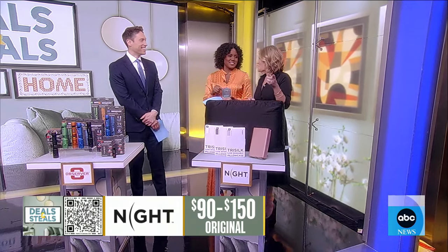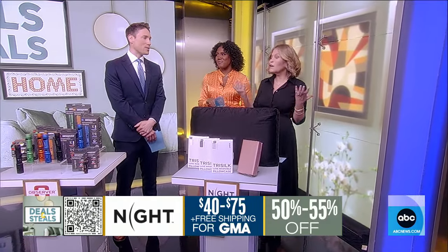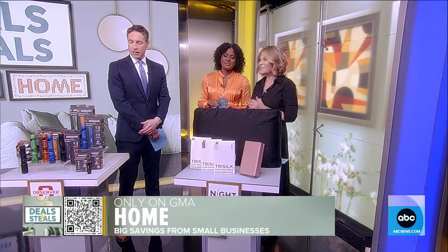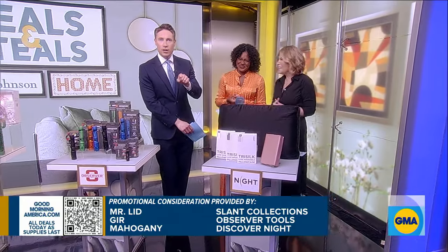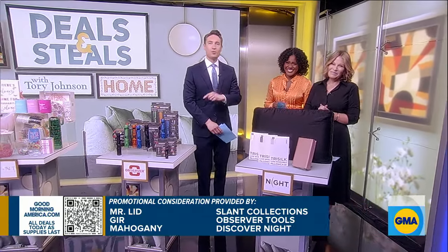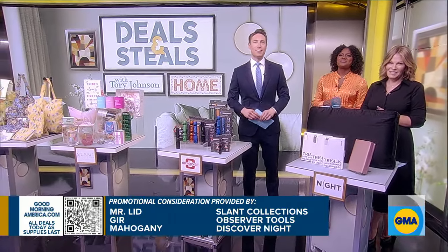Tori, you did so great. 50% off and free shipping. Of course, we've partnered with all of these companies — you can find each deal on our website, goodmorningamerica.com.